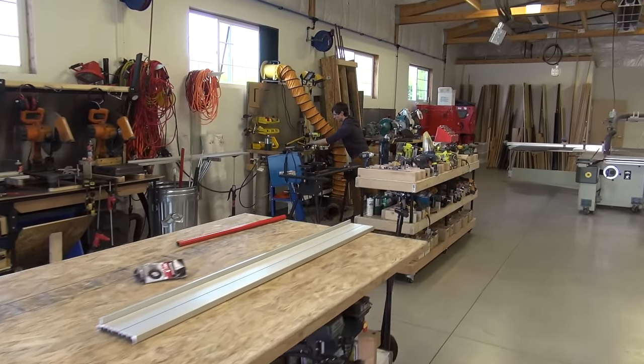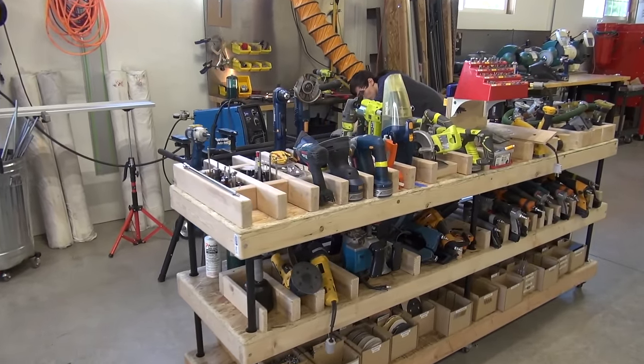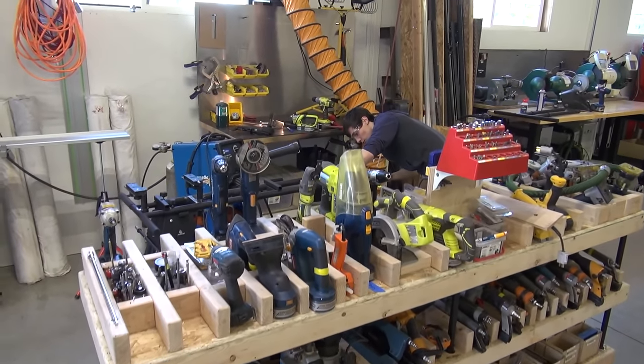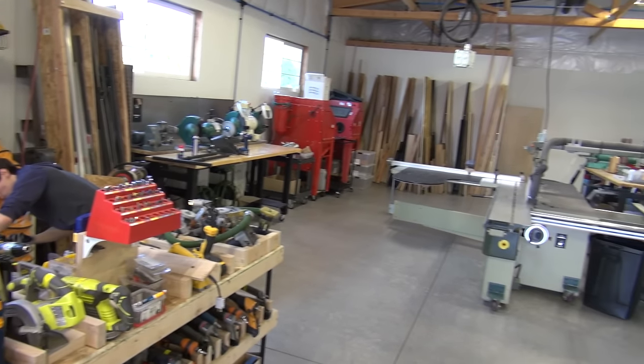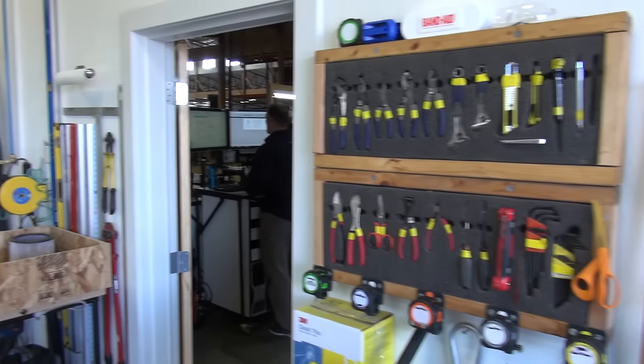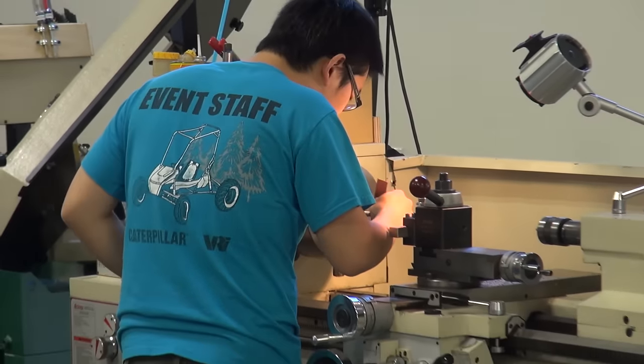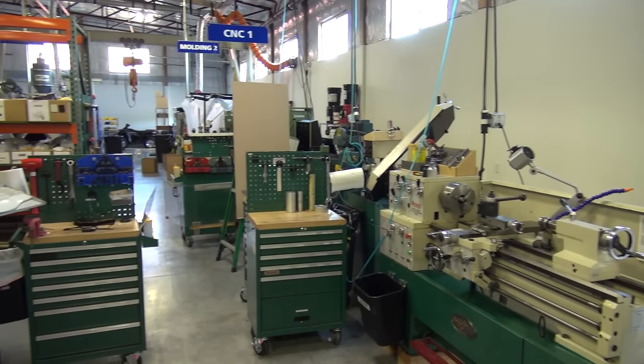Our wood shop is only missing one thing — sawdust. It's immaculate. All the tools are carefully laid out and organized so we can be highly productive. We're not about struggling — we're about making work easy and fun. Everything's where it's supposed to be. Everybody enjoys work because work doesn't have to be a struggle.